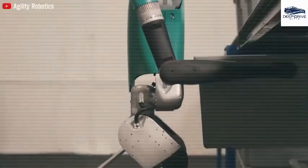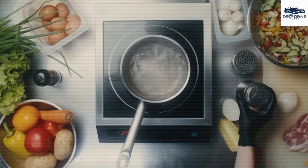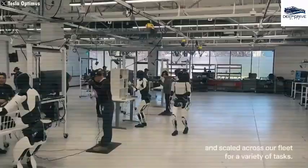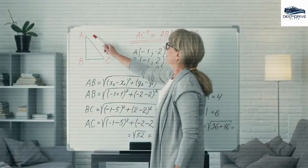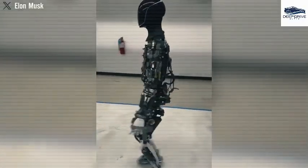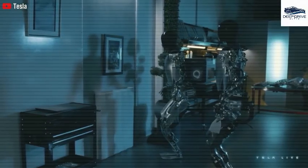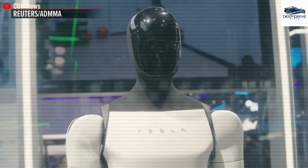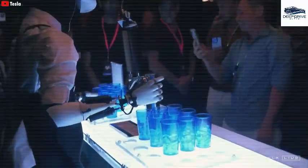Tesla currently plans to produce between 50,000 and 100,000 units of Optimus, with a strategic aim for a tenfold increase in output in the upcoming year. Optimus is equipped with advanced technology enabling it to autonomously navigate uneven terrains through its neural network architecture. Elon Musk has emphasized that Optimus functions independently, devoid of remote control, illustrating its proficiency in traversing complex environments while maintaining balance.